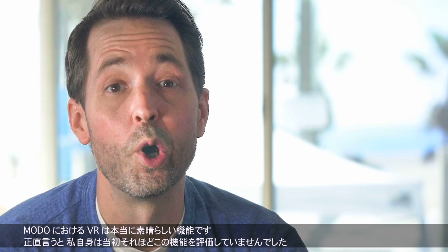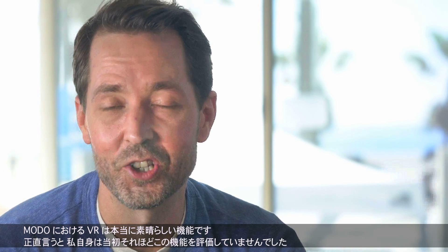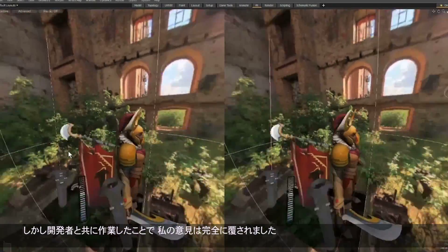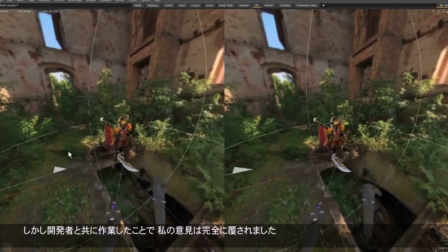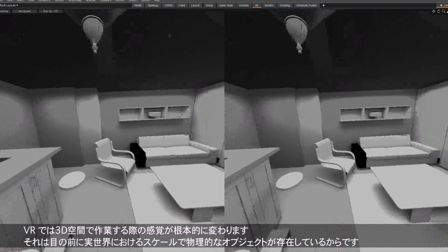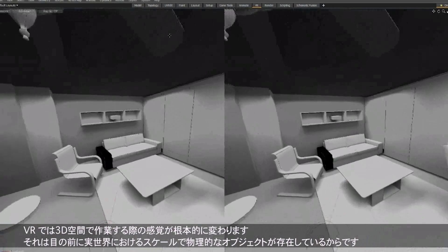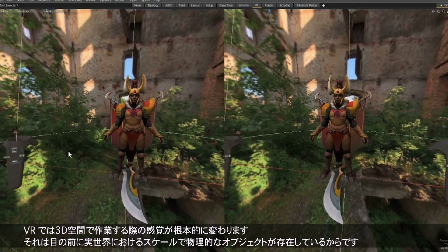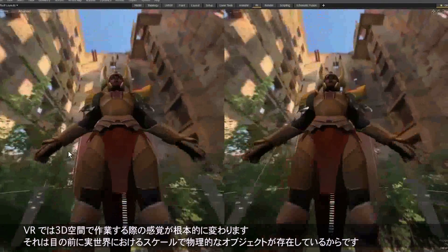VR in Moto is absolutely awesome. I will say initially I was a naysayer, but since working with the developers on Moto VR, my opinion has completely changed. VR fundamentally alters your perception of working in 3D, because now you actually have a physical object in front of you at true real-world scale. I think that improves both the modeling and asset creation process, and even more so the design process for any type of production.